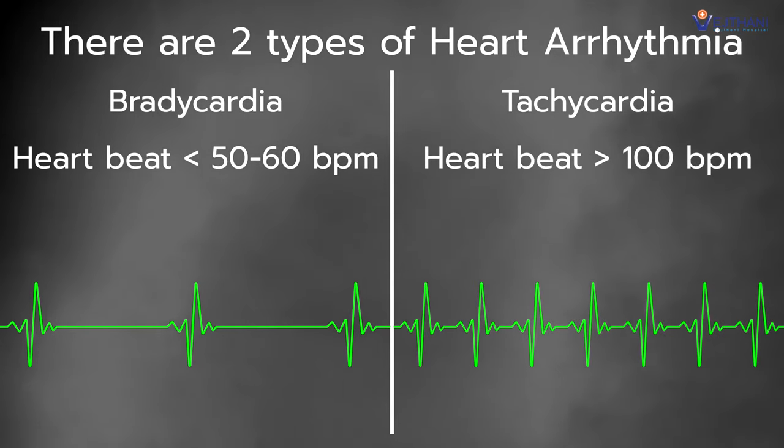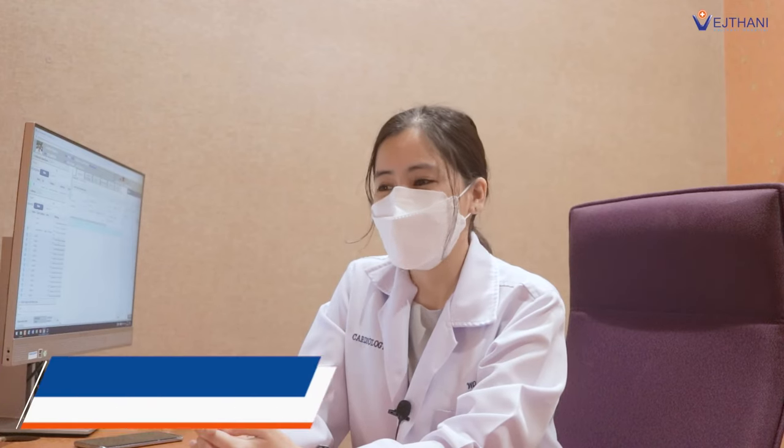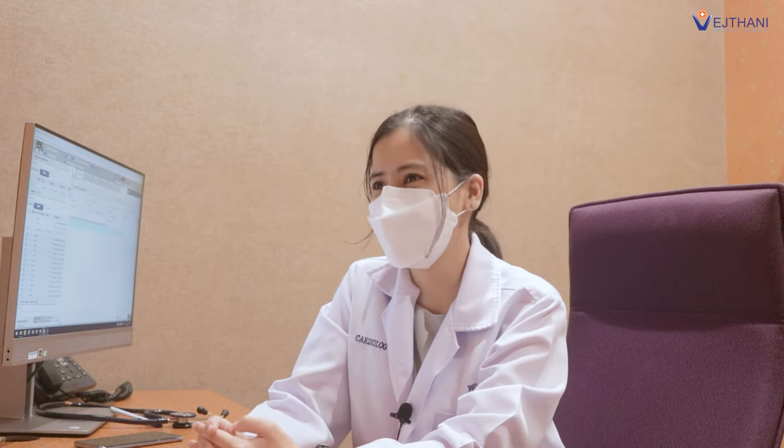Most of the time, heart arrhythmia is detected during an annual medical checkup. When you have these kinds of symptoms, you must be aware that you may have heart arrhythmia: fainting or near-fainting, dizziness or lightheadedness, shortness of breath, fatigue, chest pain, or feeling like your heart is racing.